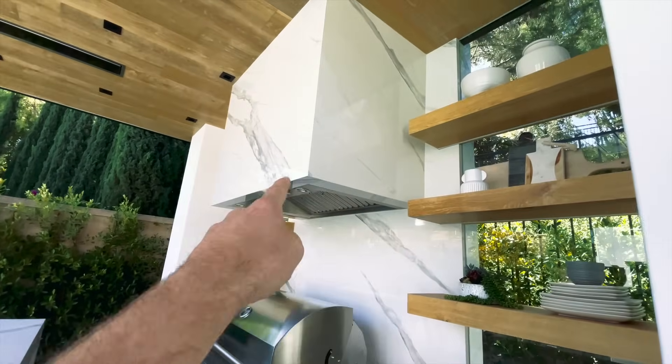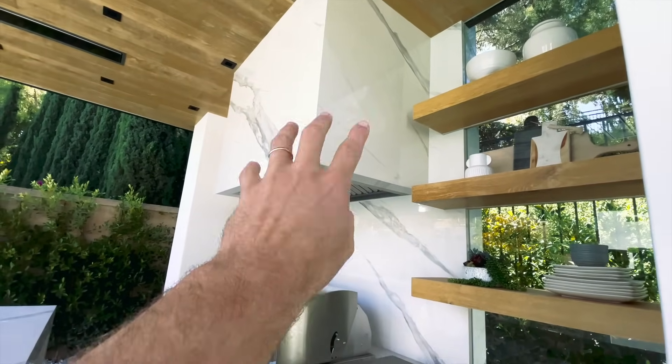One last detail in this kitchen: I would always recommend wrapping it if you have the opportunity, especially if you're going for a modern look — it makes a real difference.